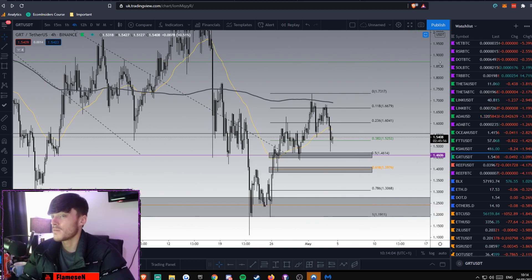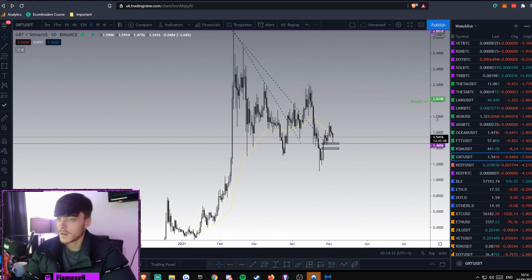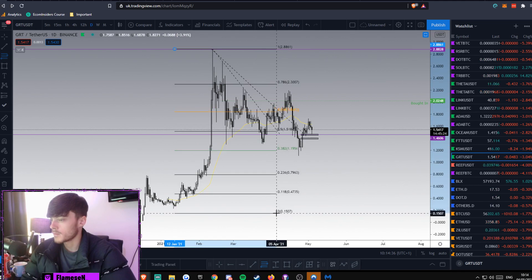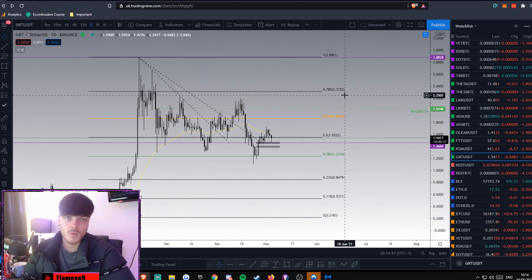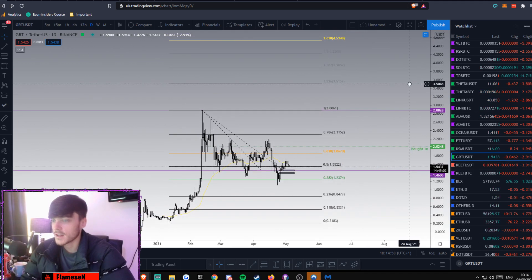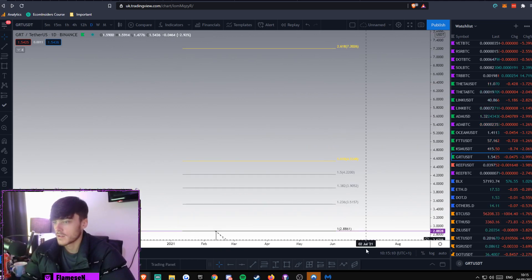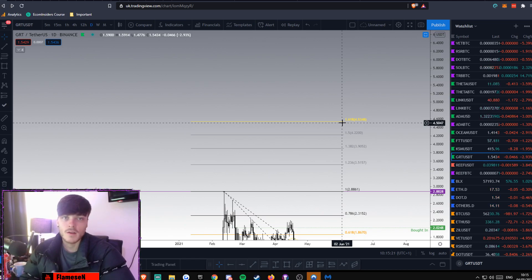Going back to the daily, let's run a Fibonacci from the top of the move to the bottom. This is a normal fib — it's about a 61% to 68% retracement of the total move. We got held up at the all-time high of $2.88. Looking at the fib extensions, the 1.618 extension is sitting at $4.53, which is a very easy target for GRT to hit.